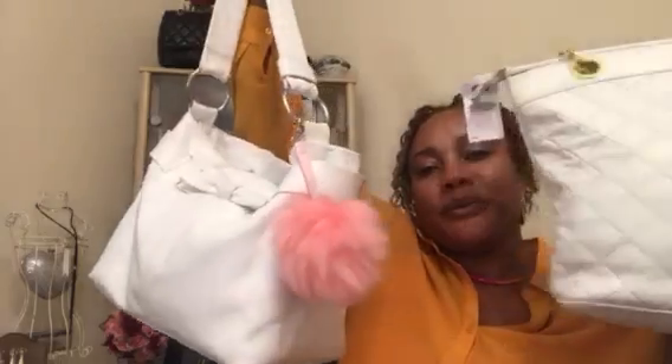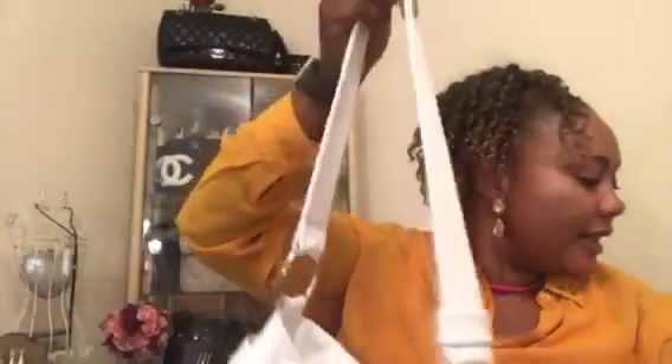That's the end of my thrift haul — everything I've shown you is thrifted. Thanks so much for watching, don't forget to subscribe, don't forget to like this video, and please leave me a comment below if you've got something to say. Thank you for watching — bye, see you soon!